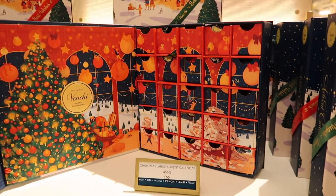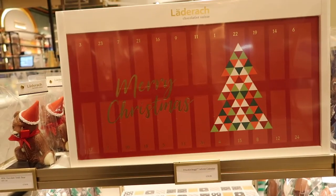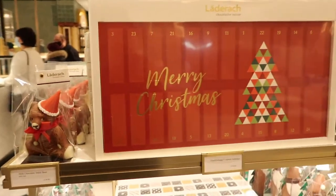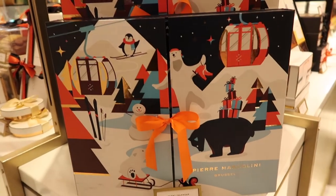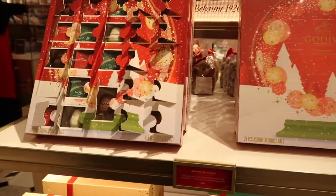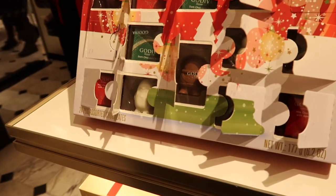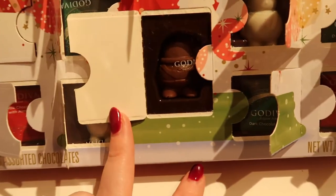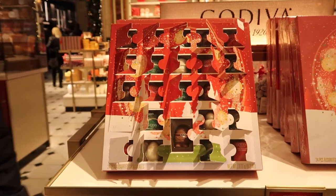Another advent calendar - this one's £50. It doesn't even seem to be that impressive so that would indicate the contents must be amazing. Oh, a Pierre Marcolini advent calendar - that I would very much enjoy. There's a Godiva advent calendar here - one of the more affordable ones at £20. They're opened behind plastic on display so you can see the little figures you're getting inside. That's a really nice one - a nice advent calendar without being stupidly expensive.